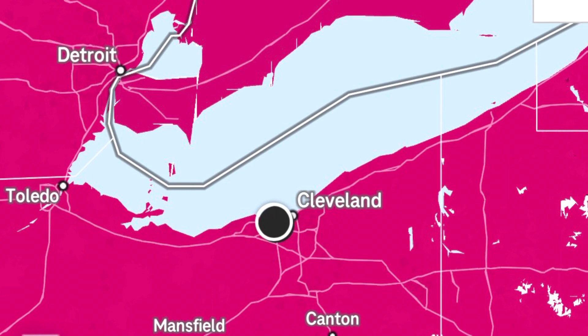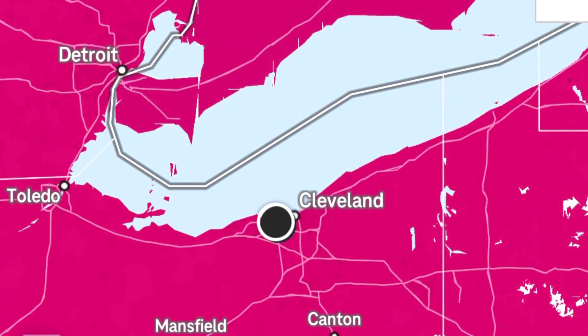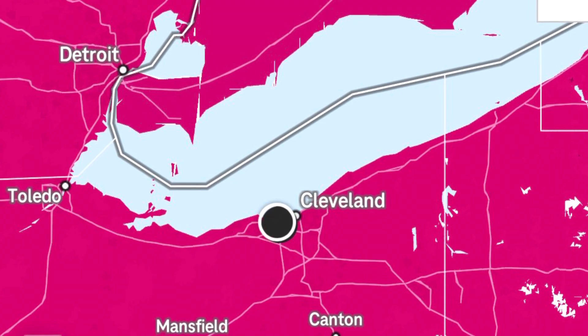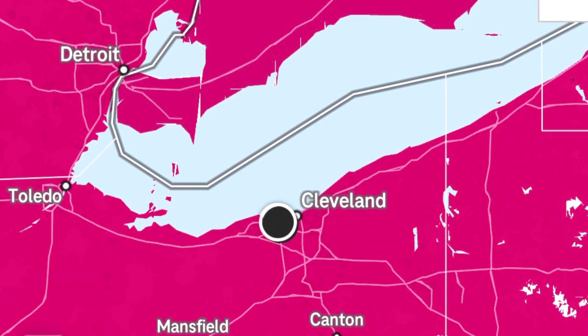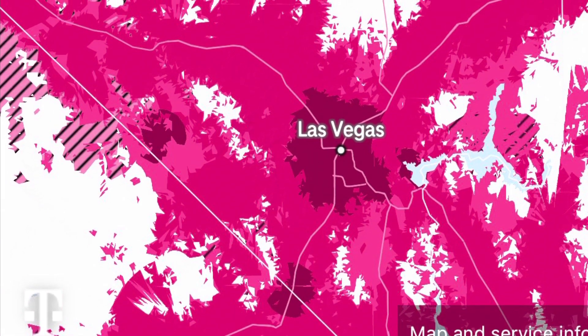The pink area — the really light pink one — that's LTE. The magenta color, the regular magenta, is their low-range 5G. And then the darker colored magenta, like that purplish kind, that's the ultra capacity 5G — that's the N41.